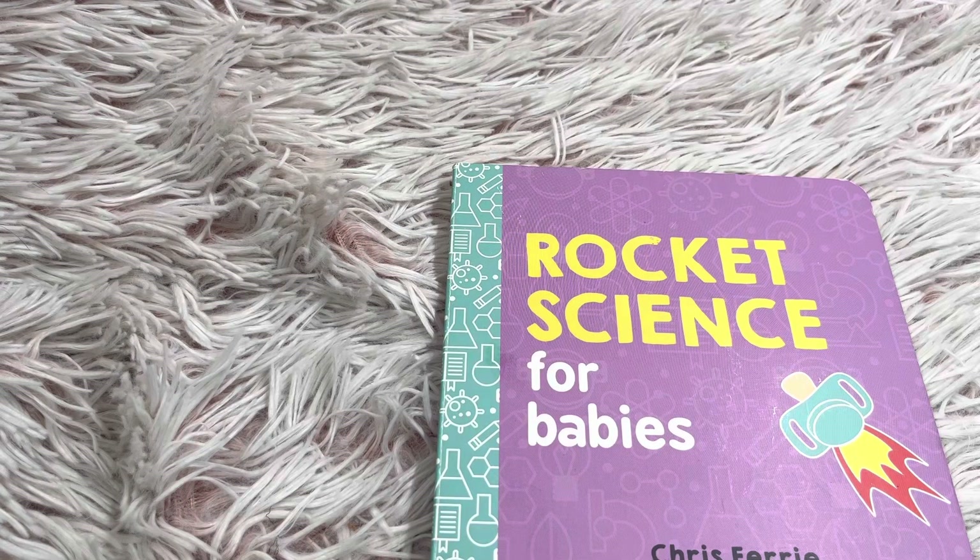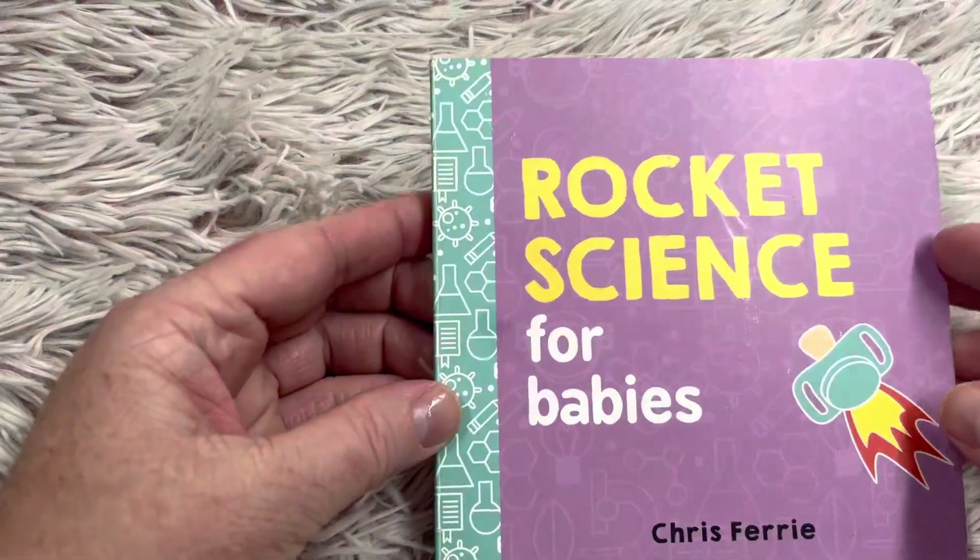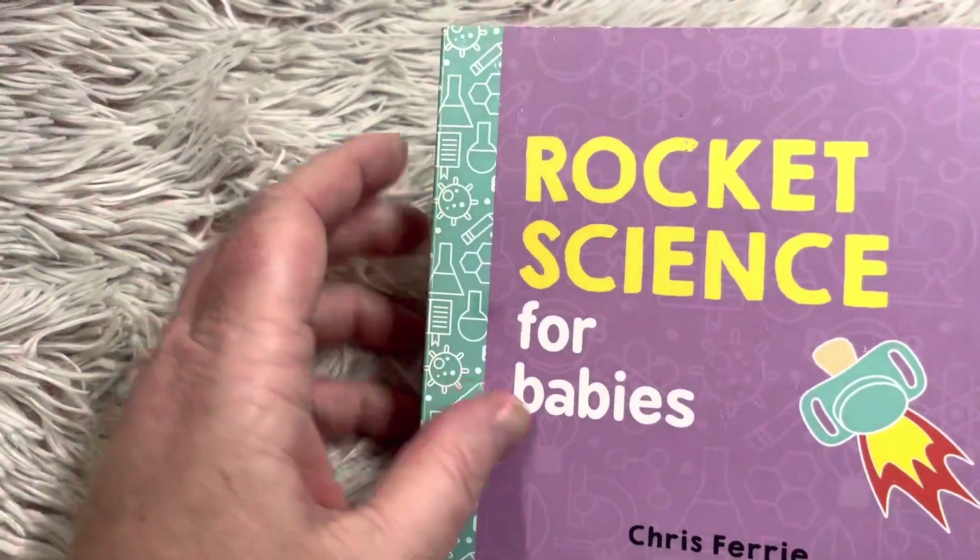Hi friends and welcome to Book A Day for Little Learners. Today we're going to read Rocket Science for Babies by Chris Ferry.